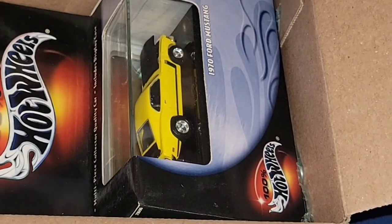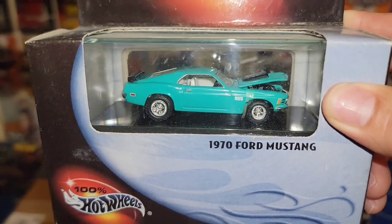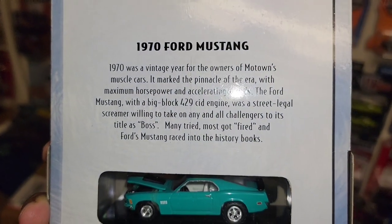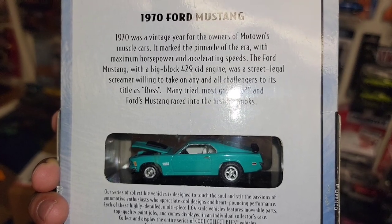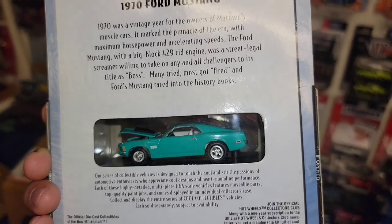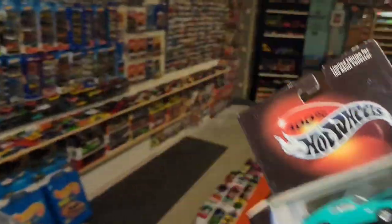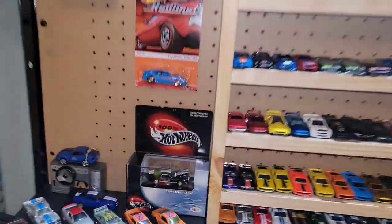I cannot believe you sent these, thank you so much. Check it out — you got two 100% cars. That is gorgeous. Got the 1970 Ford Mustang in this beautiful turquoise with the real riders and the white interior. 1970 Ford Mustang marked the pinnacle of an era — maximum horsepower and accelerating speeds. The Ford Mustang with the big block 429 was a street legal screamer willing to take on any and all challengers to the title as Boss. Many tried, most got fired, and the Ford Mustang raced into the history books.